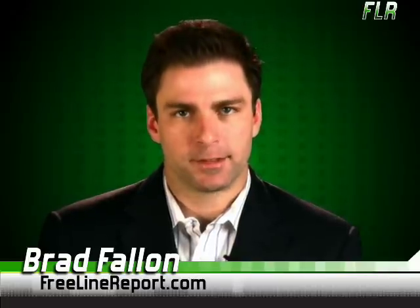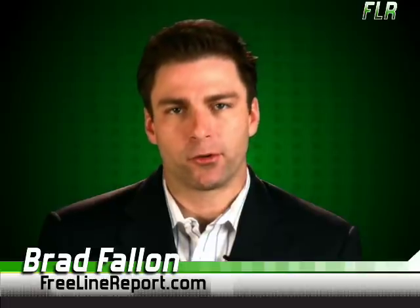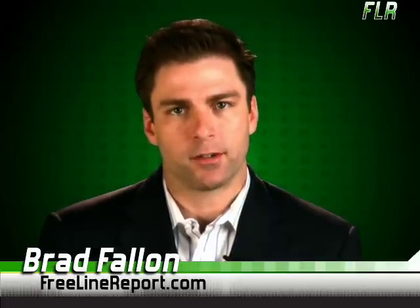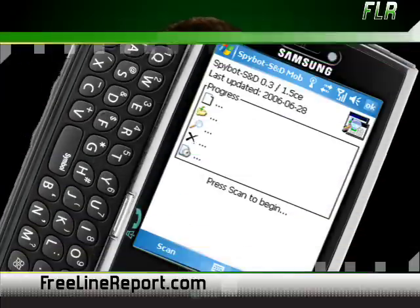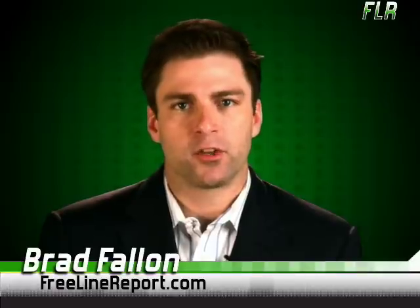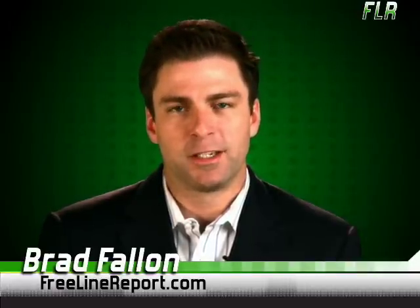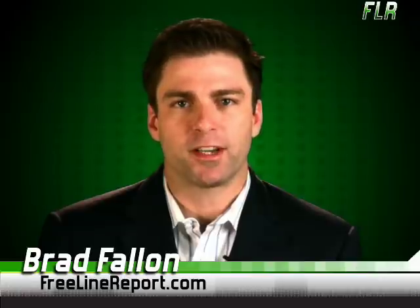Like your new address book? Great. Now let's take care of the nasties lurking elsewhere. You're probably familiar with Spybot Search and Destroy, the Windows program that likes to hurt spyware and send it crying home to mama. Well, Spybot S&D for Windows Mobile is able to do everything that its big brother can do, only it comes in a smaller package. While a spyware detector for your mobile device might seem to be a bit overkill for some, we here at the Freeline feel that a little free protection doesn't hurt.